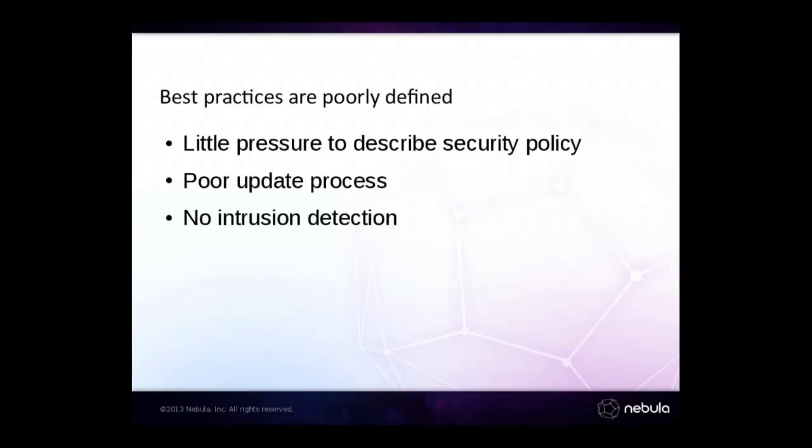As an industry, that lack of auditing and lack of confidence in hypervisor security results in some unfortunate side effects. We tend not to think about this, and as a result we don't describe what a competent cloud security policy looks like. We don't have great ways to update systems when we know there's a security issue, and we often have nothing that will tell us that a hypervisor compromise has occurred. We don't necessarily even apply existing tooling to that case.